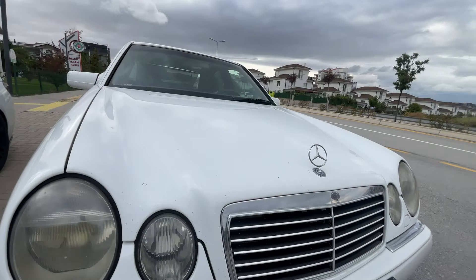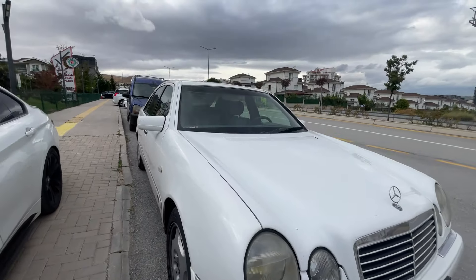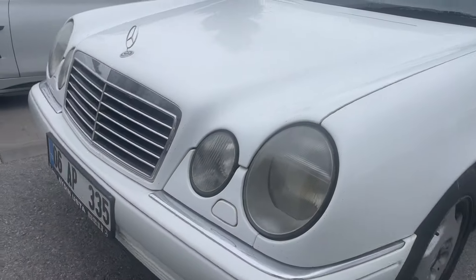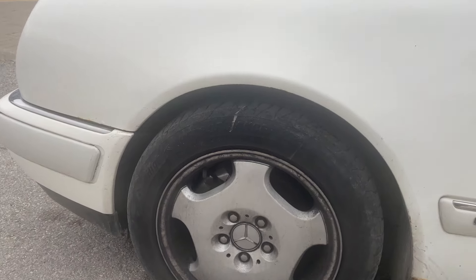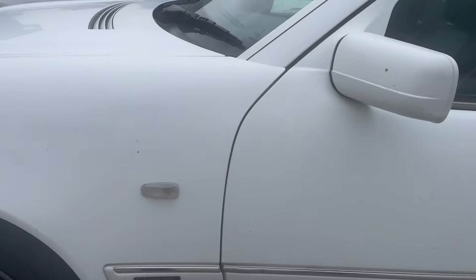Far yıkamamız var. Krom detaylar. Bu arabanın ön park sensörü olan modelleri de var, bu araç 97 model. Sis farımız burada mevcut. Çelik jantı yine mevcut. Araç Avantgarde paket, 205-55-16 jant olarak gelir. Çamurlukta sinyal lambaları da mevcut.